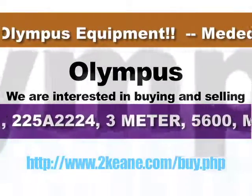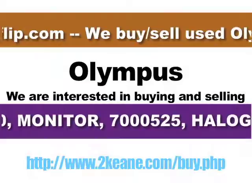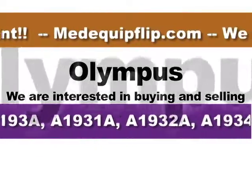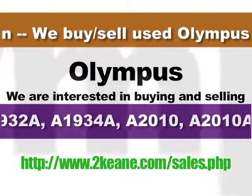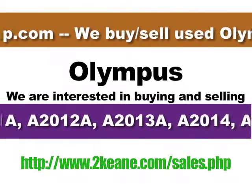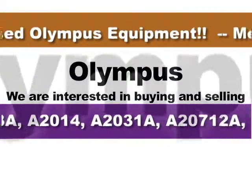Rely on us to supply you with hard to find proprietary items. We know what you expect: bottom dollar pricing the first time, up to a 90-day warranty on used equipment, someone to help source the tough ones, and fast responsible quotations.